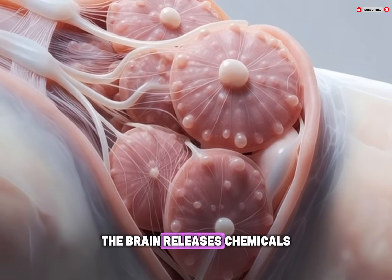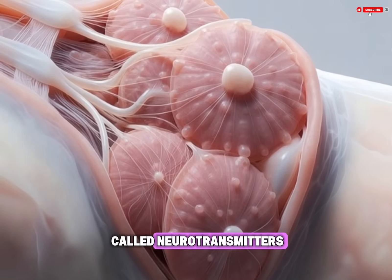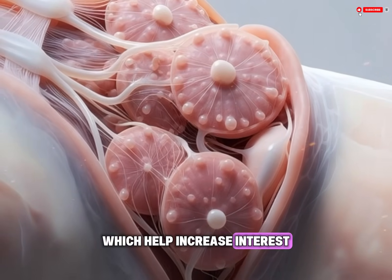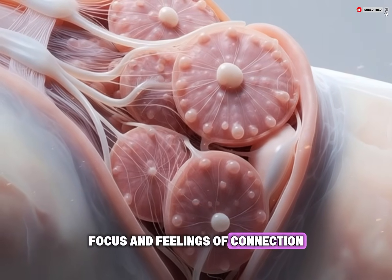At the same time, the brain releases chemicals called neurotransmitters, such as dopamine and oxytocin, which help increase interest, focus, and feelings of connection.